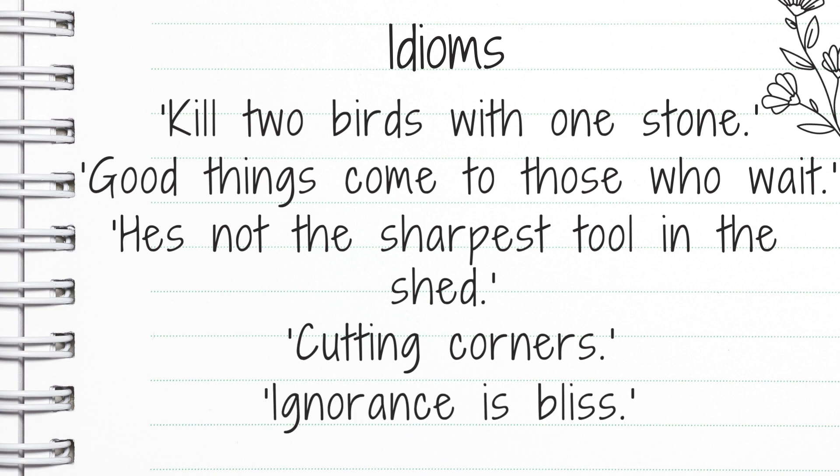Ignorance is bliss means that it's better not knowing. It's better to be in the dark — and that's another idiom. To be left in the dark means you're not given information, whereas ignorance is bliss means you're better off not knowing that information.